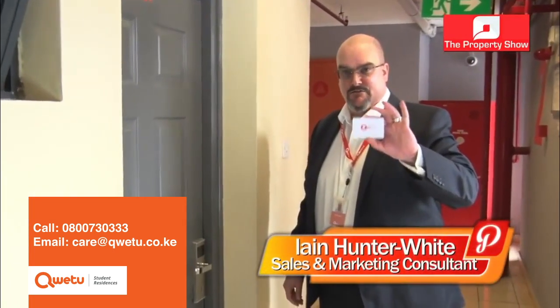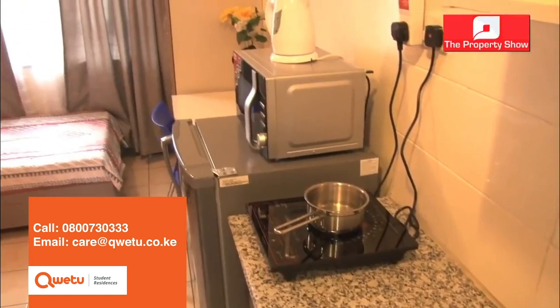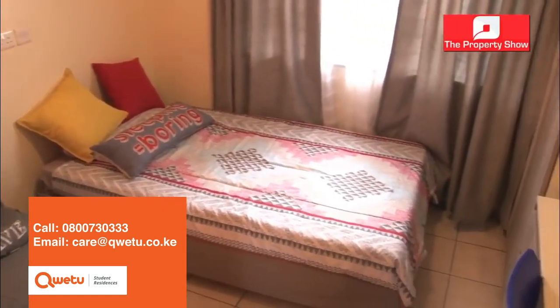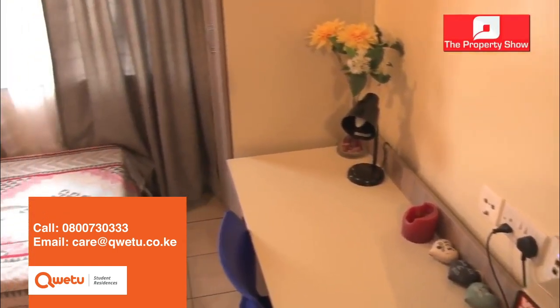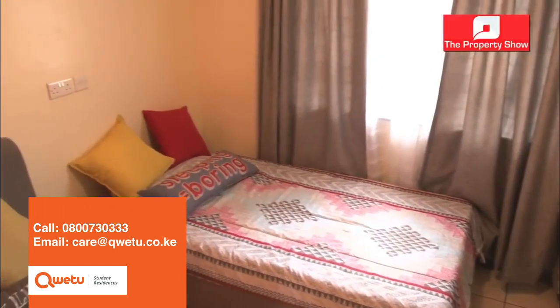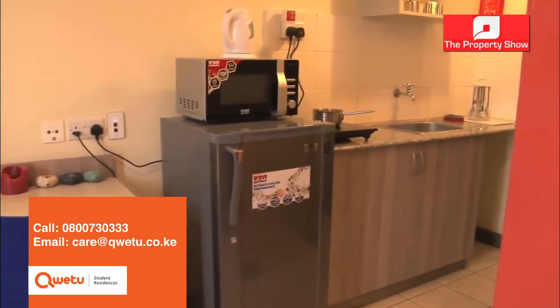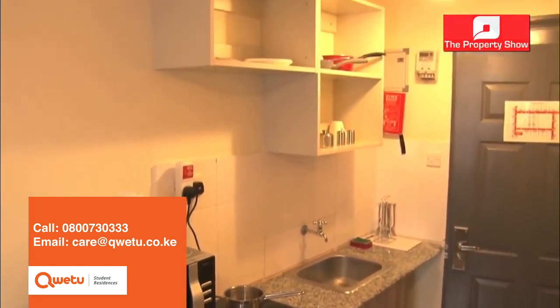Each room has key card access — if you don't have the key card, you don't get into the room. This is our single room. The single room is a very comfortable, fully furnished space. It comes with everything you see here — a bed, mattress, wardrobe, and fully furnished kitchenette. There's a study desk, access to Wi-Fi in every single room, and DSTV points as well.